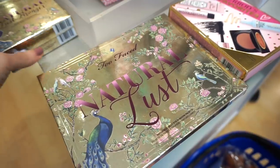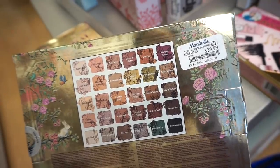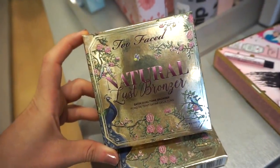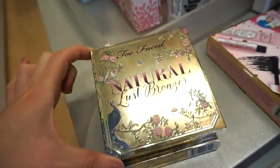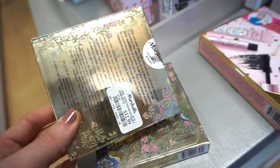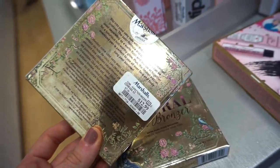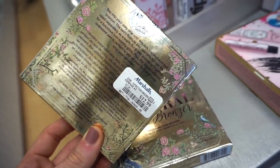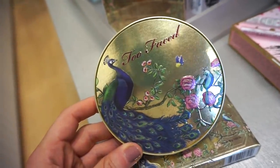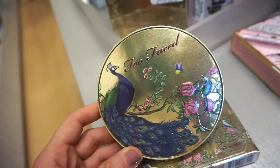We have some goodies from the Too Faced Natural Lust line — I cannot believe it. We found the Natural Lust palette a few weeks back, and of course I purchased it. But we've never seen the Too Faced Natural Lust Bronzer — how freakishly exciting. I actually purchased this about six months ago when it came out and used it for a week before returning it. I felt the quality wasn't justifiable at $36 on Sephora. But now that it's $12.99 at Marshall's, it's so much more worth it.